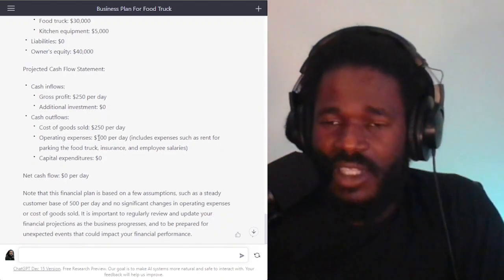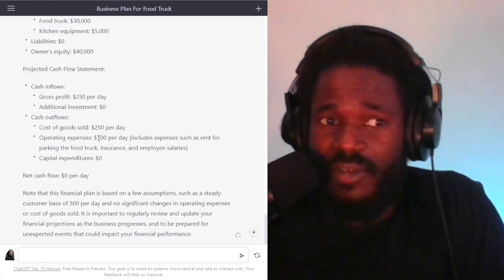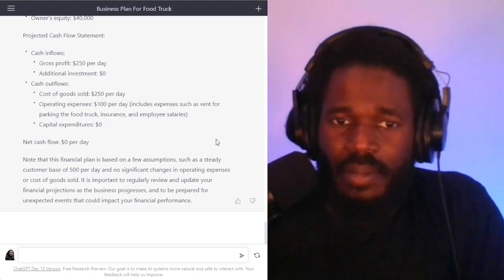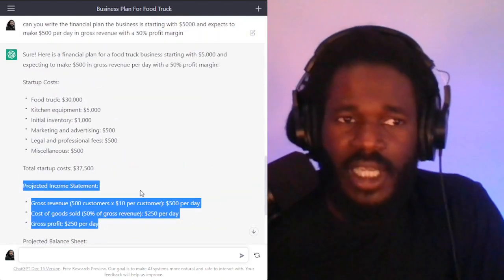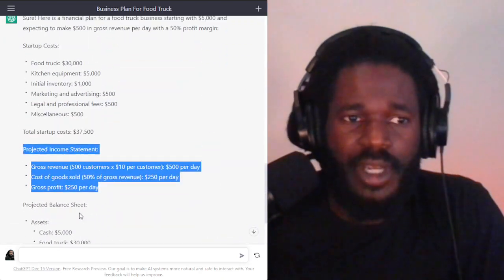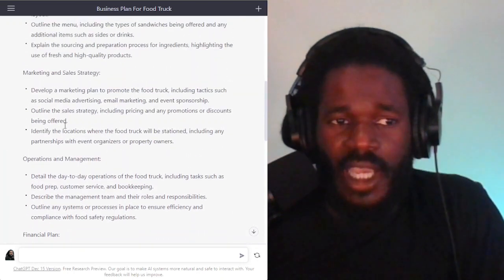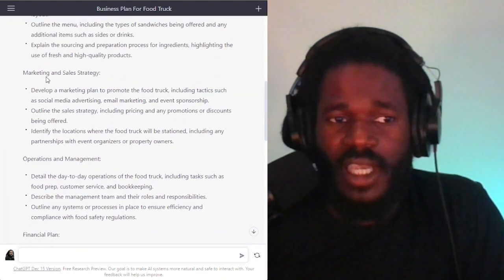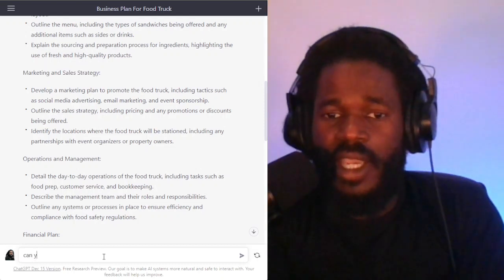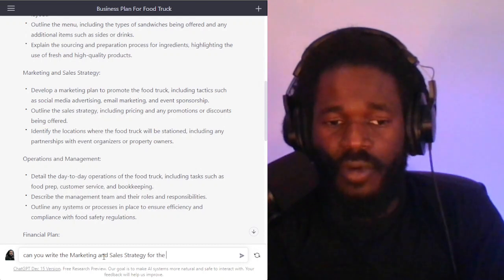These are just examples — obviously you're going to go over and work on these numbers and make sure they make sense. I just want to show you how you as a business can use ChatGPT. I can go in further if I wanted. I can say, can you give me the marketing and sales strategy? I can go here and say, can you write the marketing and sales strategy for the food truck business.